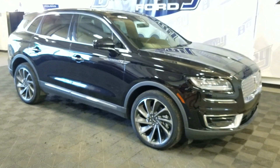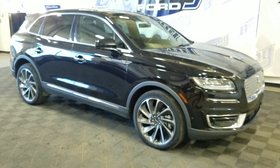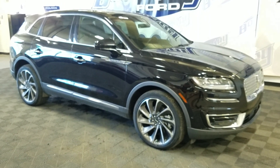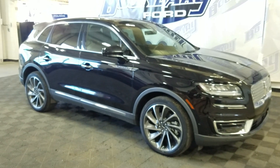If you have any more questions about this beautiful pre-owned 2019 Lincoln Nautilus, please do not hesitate to contact our friendly and professional sales staff. We look forward to seeing you in store. Thank you for stopping by with us at Boundary Ford.